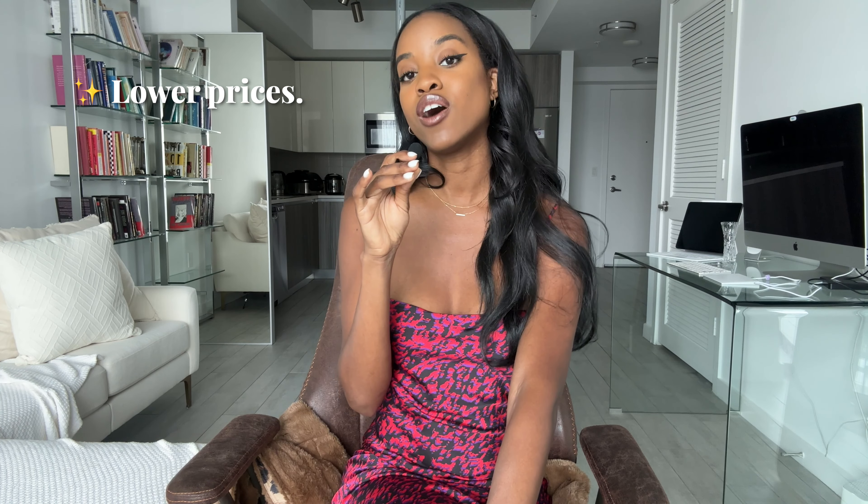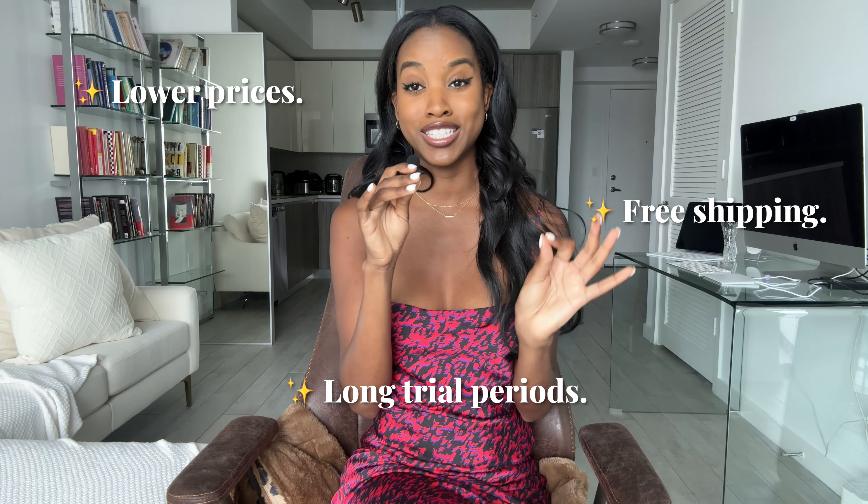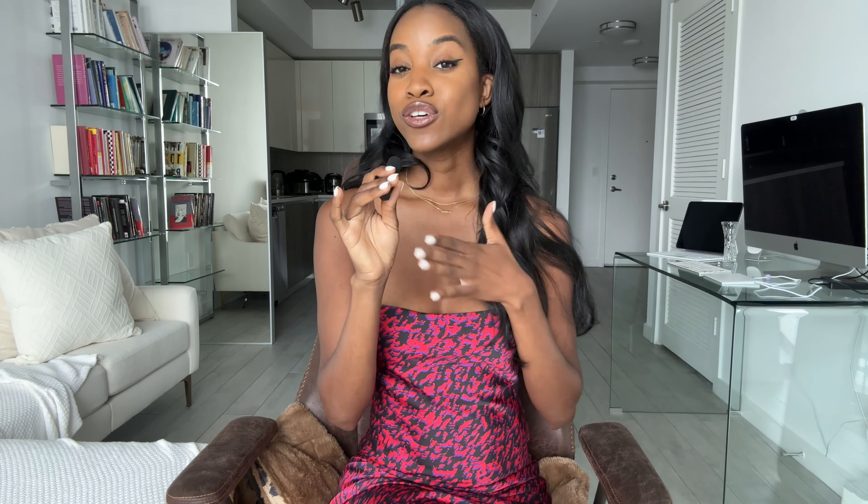If you're wondering what a bed in a box is — it's a type of mattress that's compressed and vacuum sealed for shipping. As you open the mattress, it gradually takes its full shape and full size. Bed-in-a-box brands specialize in offering mattresses at lower prices than traditional mattress stores. They also offer free shipping and long trial periods of upwards of 365 days for you to test a mattress and make sure it's a good fit.